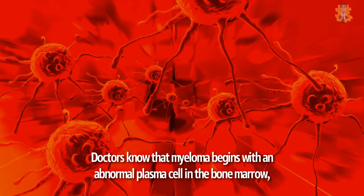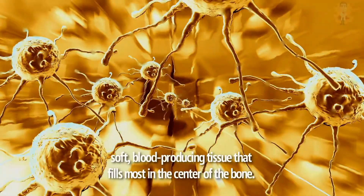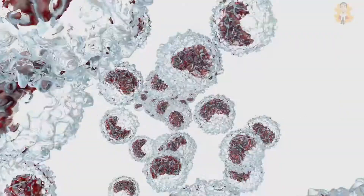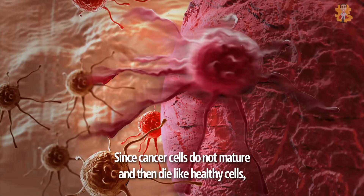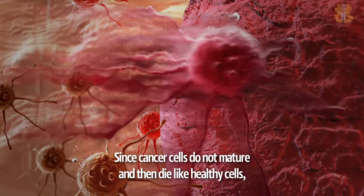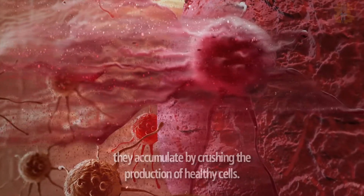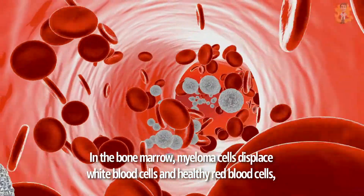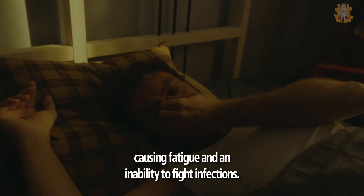Doctors know that myeloma begins with an abnormal plasma cell in the bone marrow — the soft, blood-producing tissue that fills the center of most bones. The abnormal cell multiplies rapidly. Since cancer cells do not mature and then die like healthy cells, they accumulate, crowding out the production of healthy cells. In the bone marrow, myeloma cells displace white blood cells and healthy red blood cells, causing fatigue and an inability to fight infections.